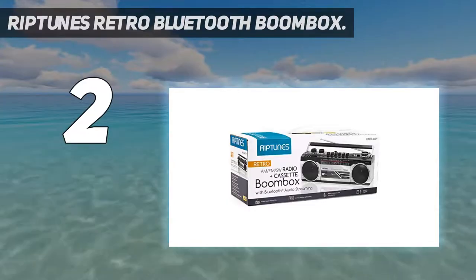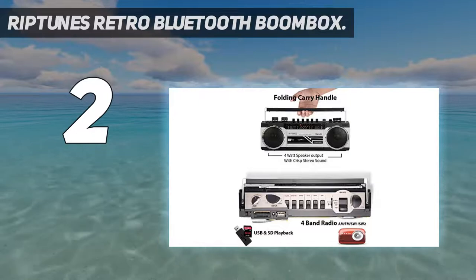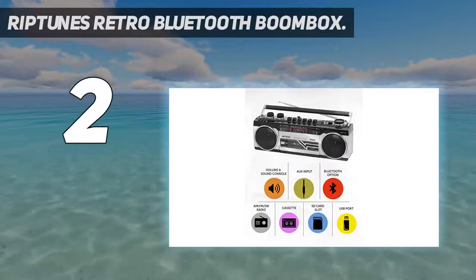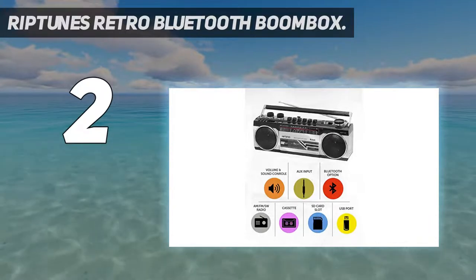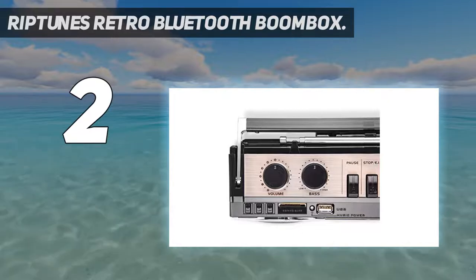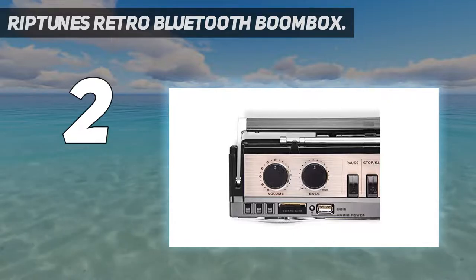Riptoons Retro Bluetooth Boombox. The Riptoons Retro Bluetooth Boombox delivers crystal clear audio and FM radio with a wireless range of up to 30 feet. This boombox works with any device that features Bluetooth connection and includes a four-band portable radio with AM FM and shortwave radio functionality.